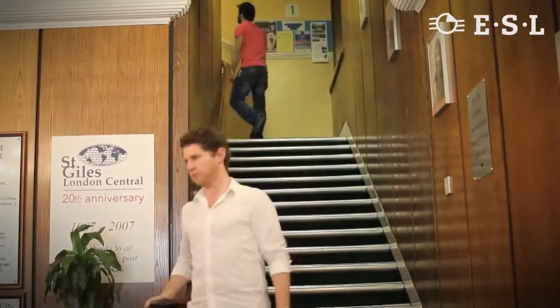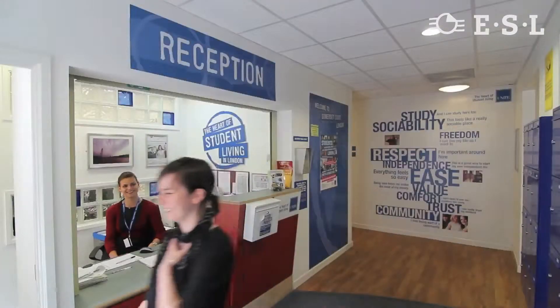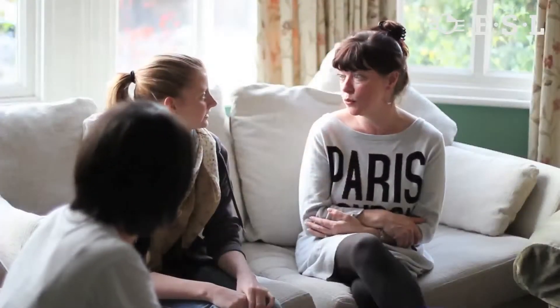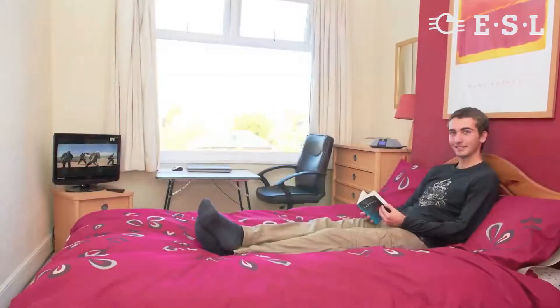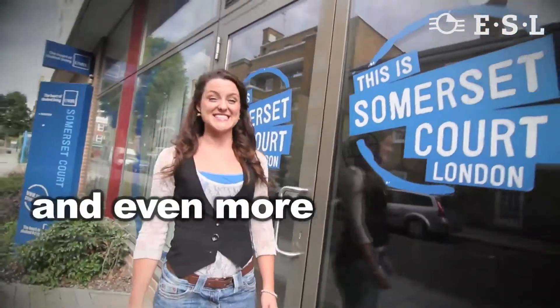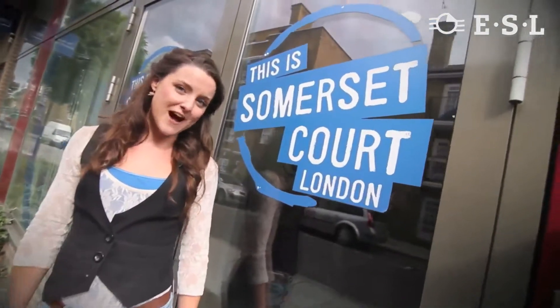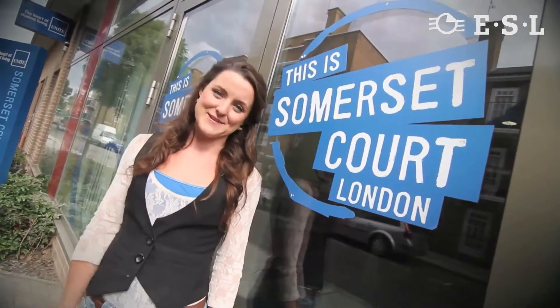Students who come to St Giles London Central don't need to worry about accommodation. We have student residences with over 150 beds in total. If you want something more homely, there's our homestay programme, or we can organise hotel accommodation. Students who want to use our residences can stay at rooms in the college or here, which is one of two residences just a 15-minute walk away. Here, there is 24-hour security and on-site staff who are here to help all the time.